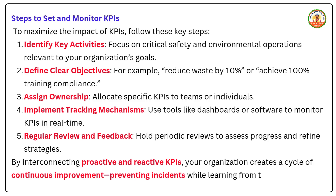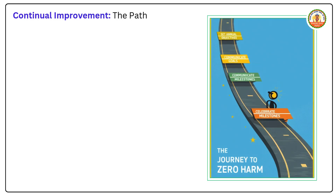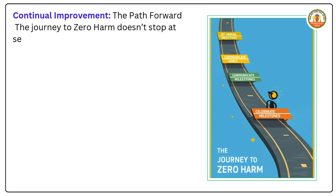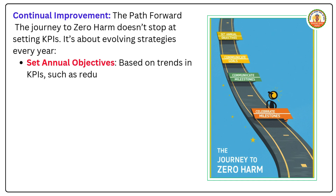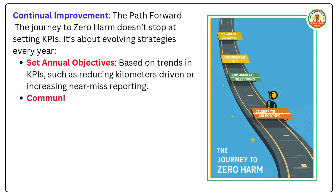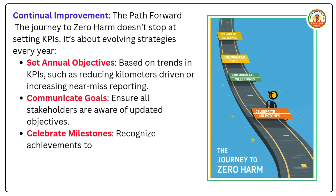The journey to zero harm doesn't stop at setting KPIs — it's about evolving strategies. Every year, set annual critical objectives based on trends in KPIs, such as reducing kilometers driven or increasing near-miss reporting. Communicate goals to ensure all stakeholders are aware of updated objectives, and celebrate milestones to recognize achievements and motivate teams.